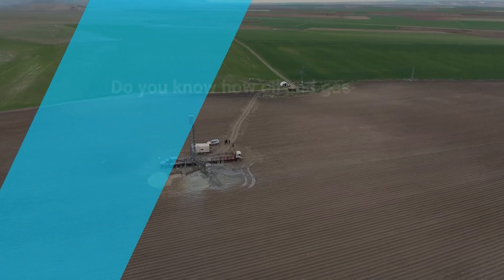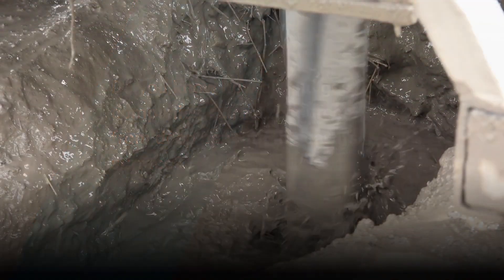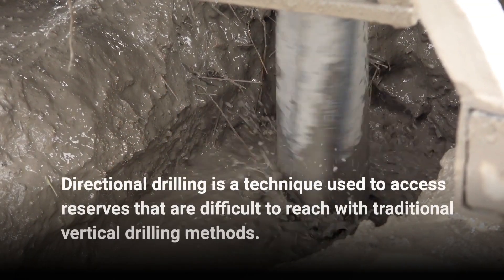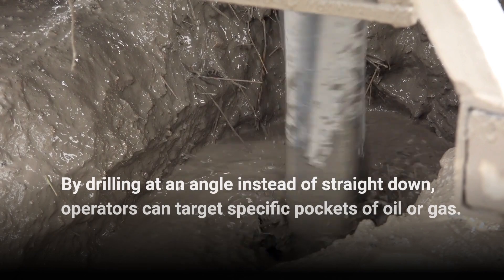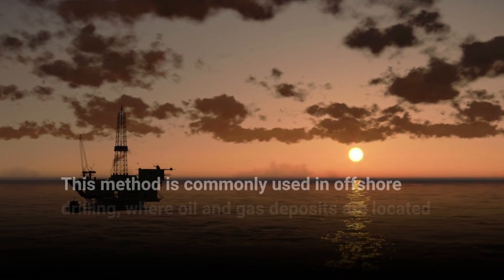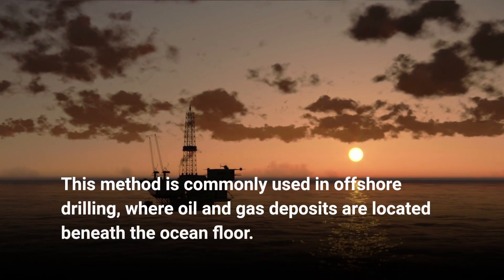Do you know how oil and gas companies extract resources from deep beneath the earth's surface? Directional drilling is a technique used to access reserves that are difficult to reach with traditional vertical drilling methods. By drilling at an angle instead of straight down, operators can target specific pockets of oil or gas. This method is commonly used in offshore drilling, where oil and gas deposits are located beneath the ocean floor.